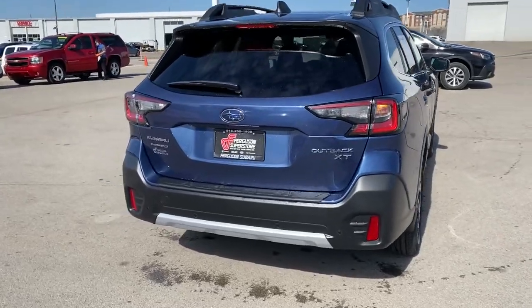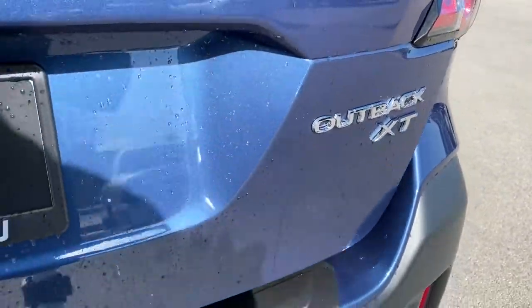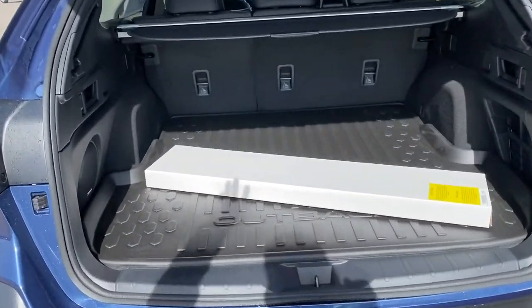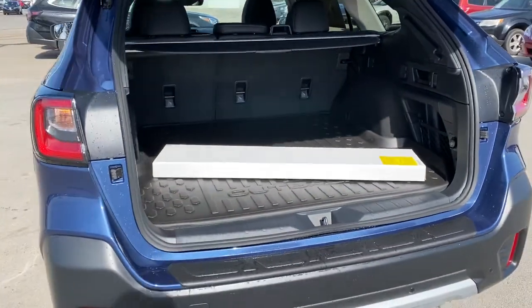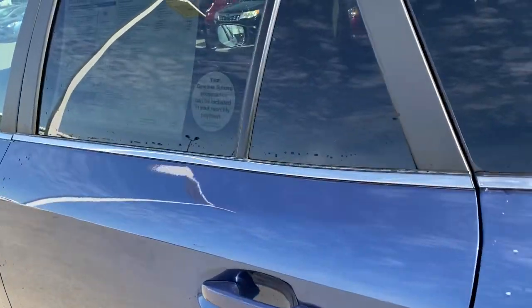The following are some of this vehicle's highlighted options: keyless entry, all-wheel drive, sunroof/moonroof, navigation system, power liftgate, lane-keeping assist, remote engine start, adaptive cruise control, keyless start, heated rear seat.